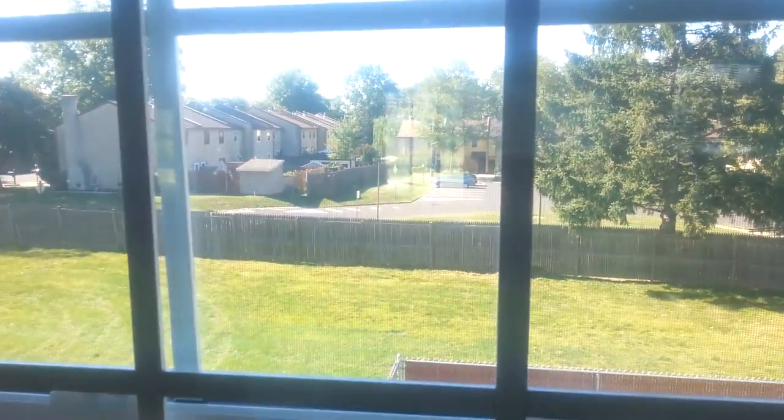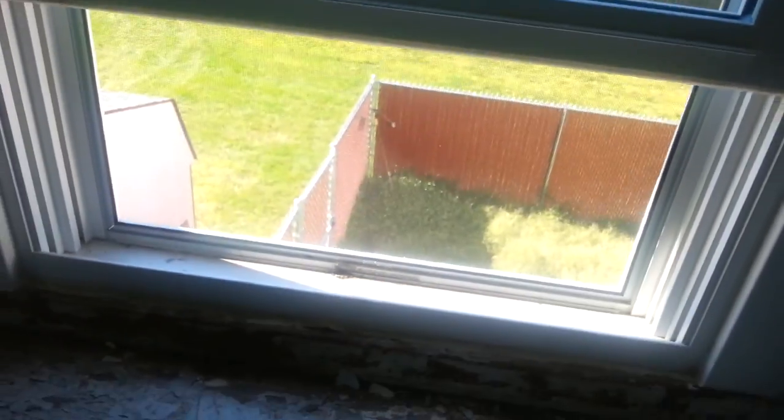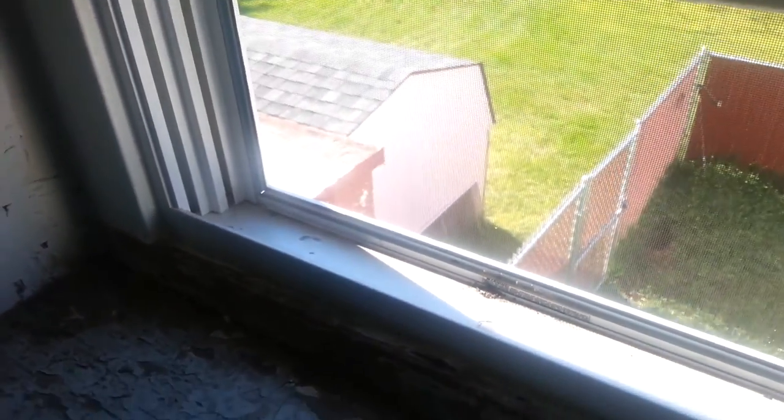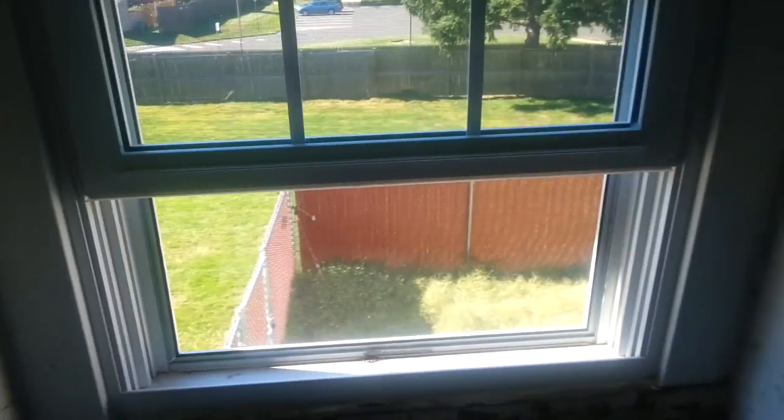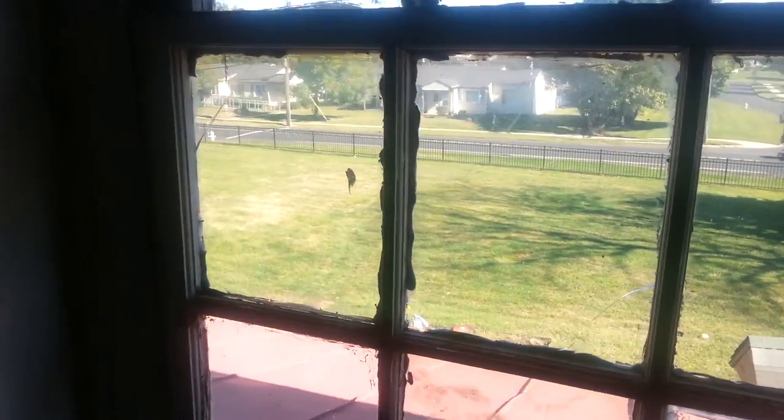Over there you can see Ivy Meadows, the Maws. The shed is sold, so it's going to be gone.